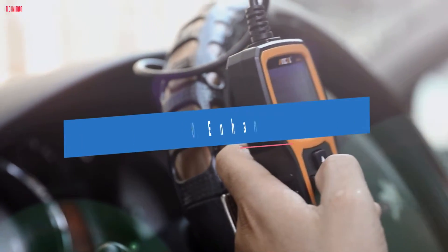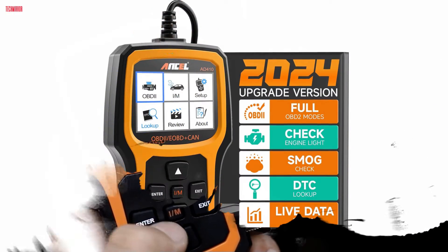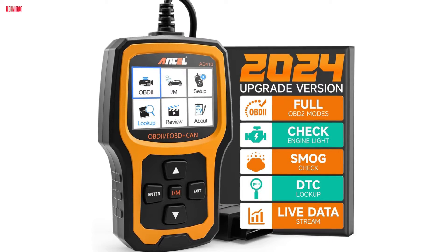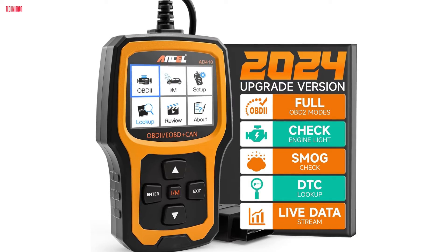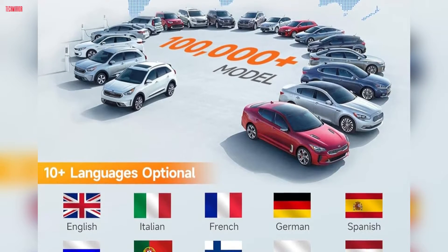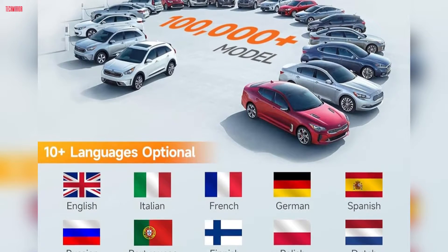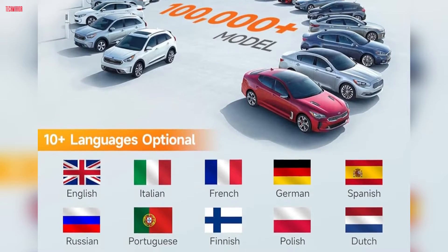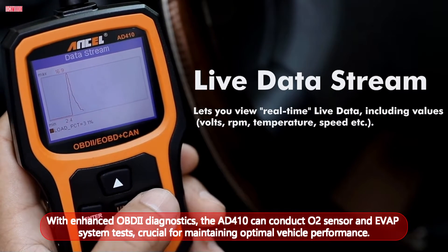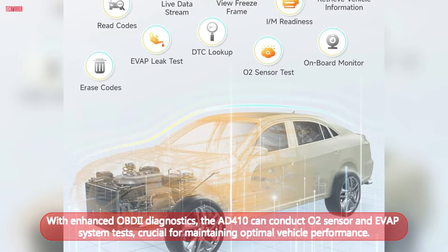Number 5. The Innova AD410 Enhanced OBD2 Vehicle Code Reader is a must-have for any car owner. Recommended by automotive expert Scotty Kilmer, it's compatible with most vehicles sold in the U.S. since 1996, supports all OBDII protocols, and displays in multiple languages. This scanner quickly reads and clears emissions-related codes, helping you turn off the check engine light and prepare for smog tests. With enhanced OBDII diagnostics, the AD410 can conduct O2 sensor and EVAP system tests, crucial for maintaining optimal vehicle performance.